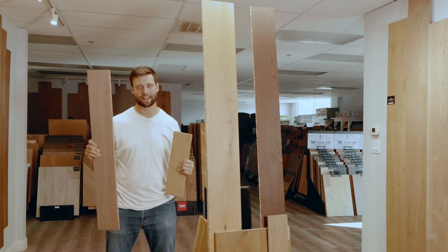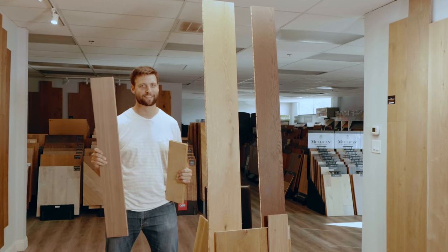What's the difference between solid wood floors and engineered wood floors? Let's find out today on Smith House.